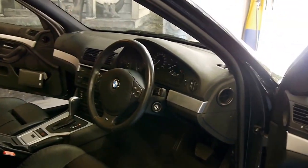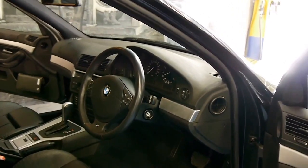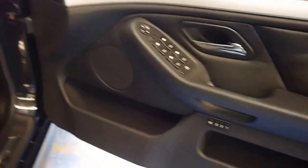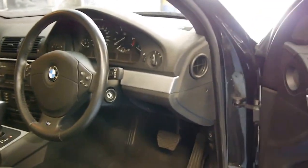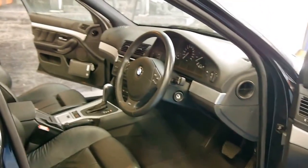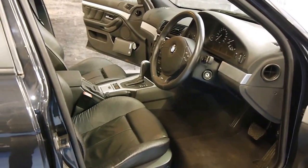It does have electric seats with memory for the driver. The seats are a slightly more bucket-y seat, the car is a little tiny bit lower than a normal 5 Series, and this E39 has such a fantastic following that at $16,950 this, in my opinion, is a true bargain.